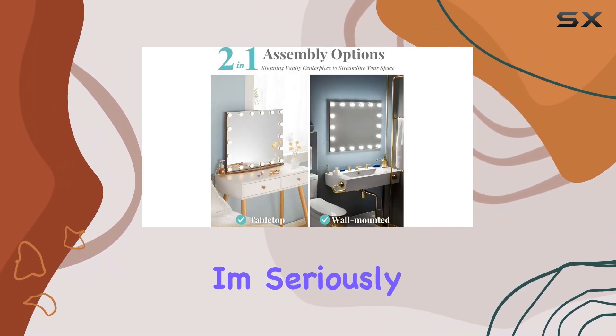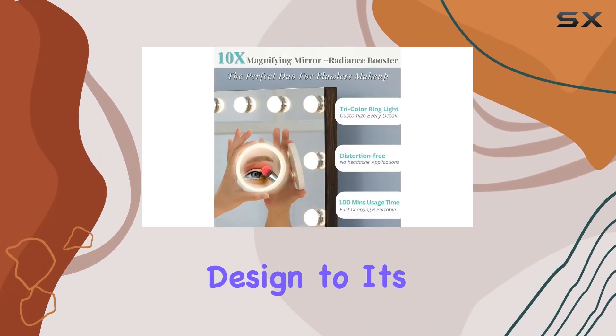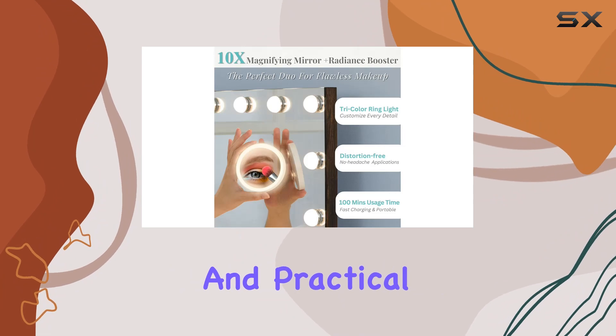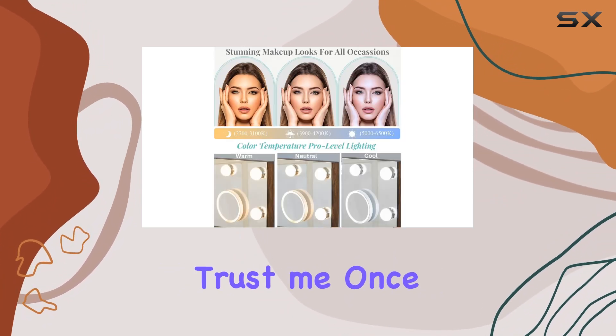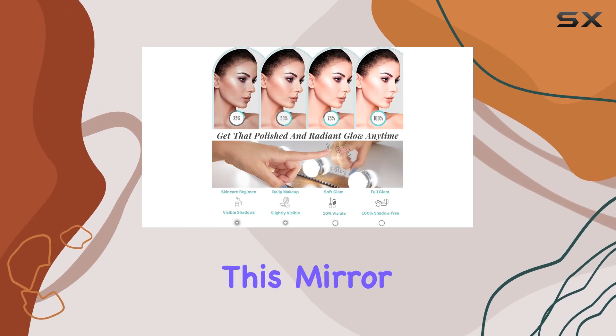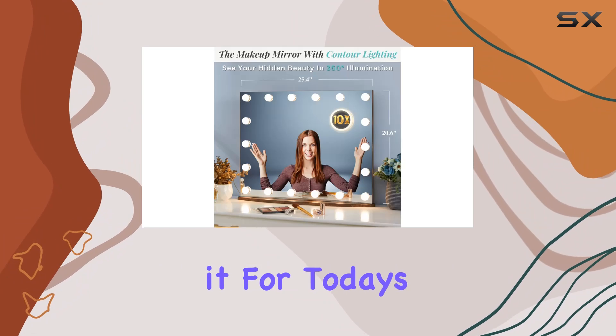Overall, I'm seriously impressed with the Luxfernee vanity mirror. From its stunning design to its customizable lighting options and practical features, it's truly a must-have for anyone who loves makeup. Trust me, once you incorporate this mirror into your beauty routine, you'll wonder how you ever lived without it.